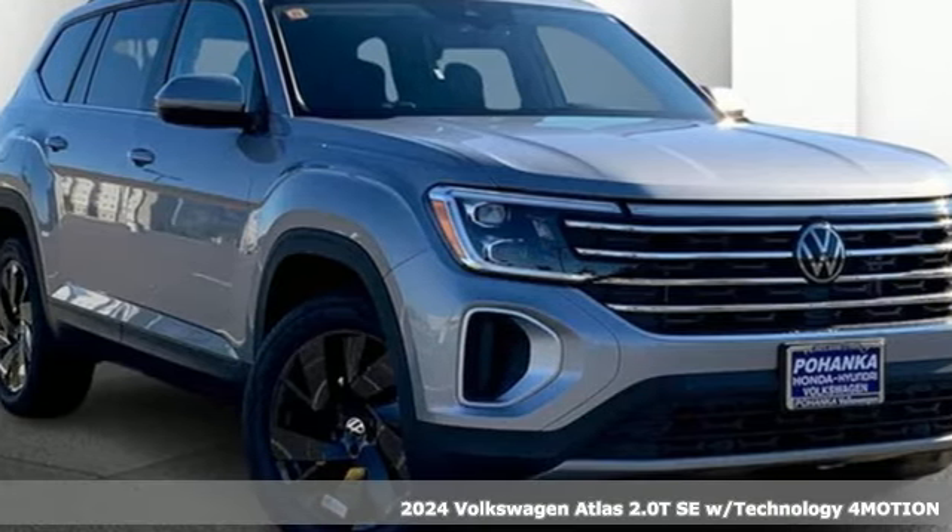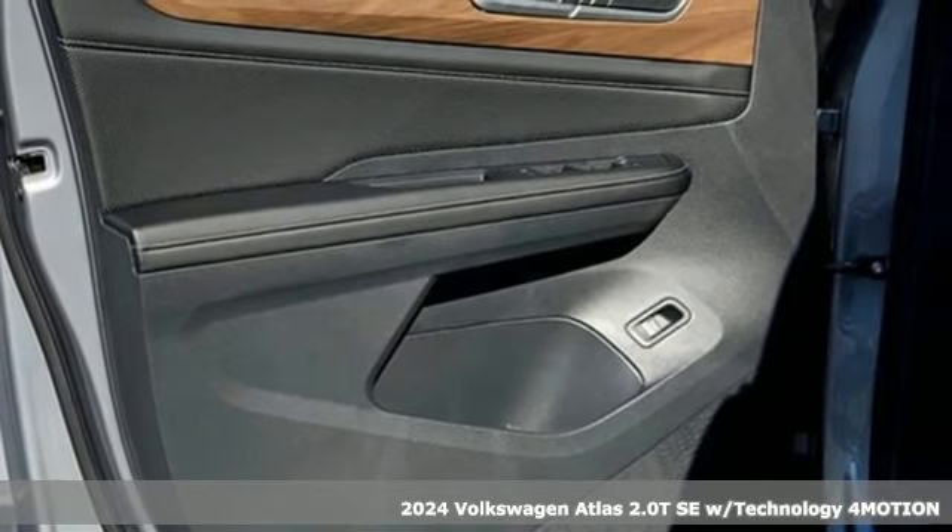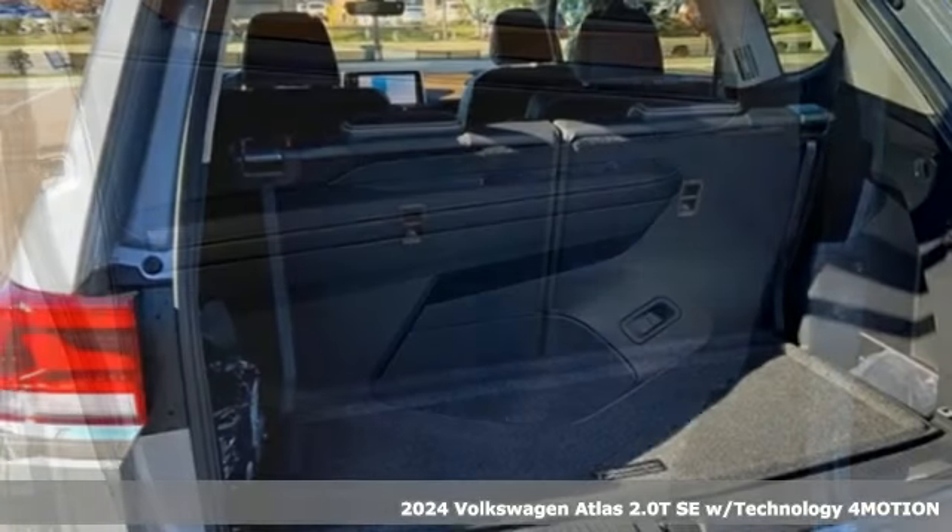Here's a new 2024 Volkswagen Atlas. Enjoy every drive in a Volkswagen — it comes with all the amenities you need.